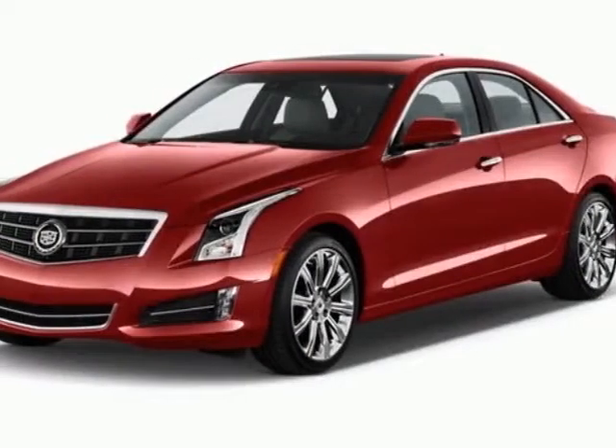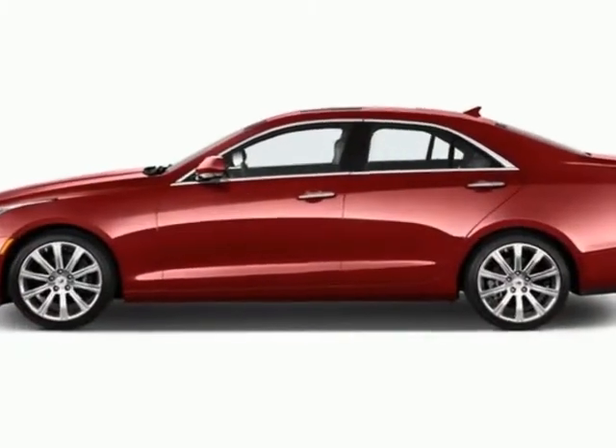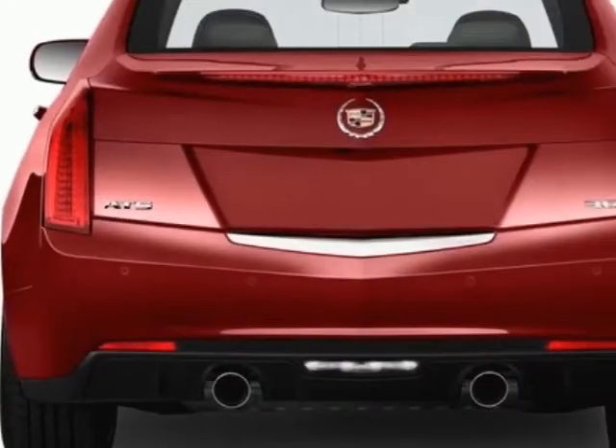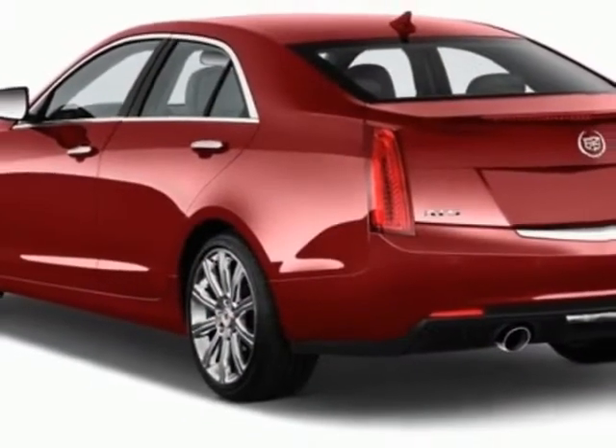Check out this new 2013 Cadillac ATS. For your protection, this vehicle has a full factory warranty. This vehicle gets an estimated 22 miles per gallon in the city and an estimated 33 on the highway.